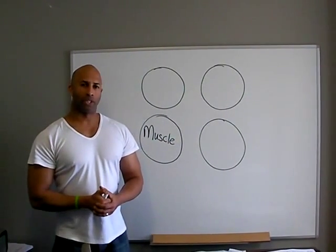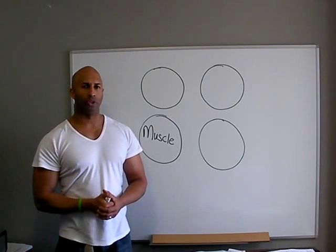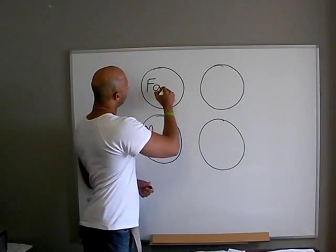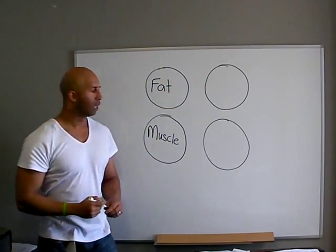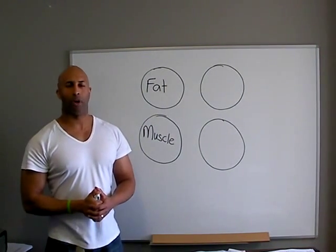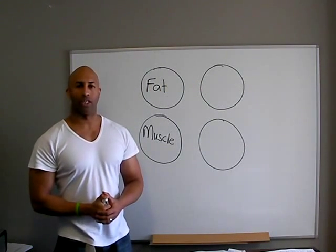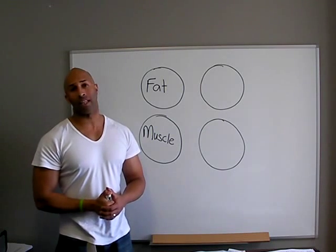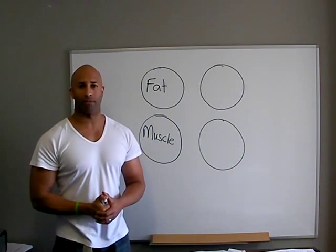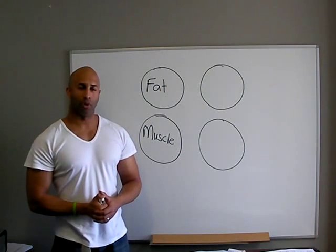So if your muscle is what burns calories — and that's your engine in your car — what's your fuel source? If you think your body burns fat directly, you're actually incorrect. Your body does not directly burn fat. Your body's fuel source is sugar. In fact, everything that you eat gets converted to sugar to be used as fuel by your muscle tissue. So your muscle tissue burns sugar.